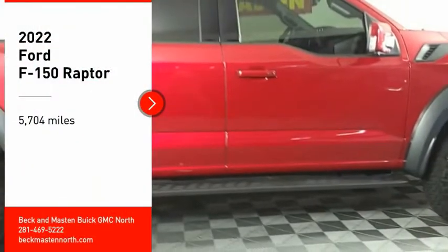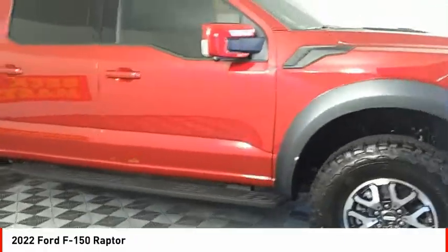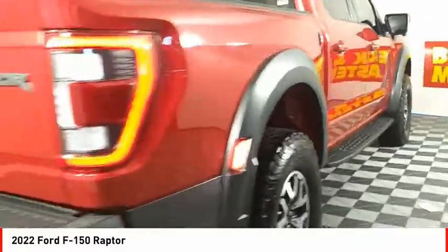You are going to love the 2022 F-150. A Ford F-150 knows how to handle any situation. It's built to follow orders, no whining.